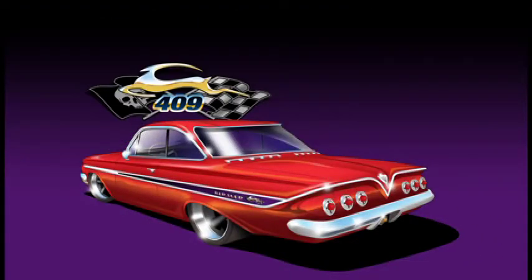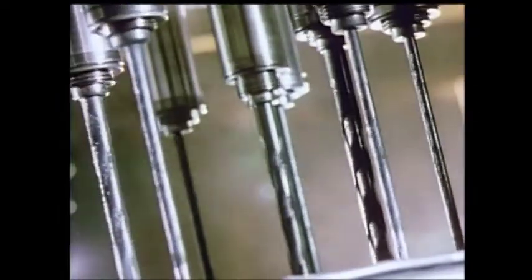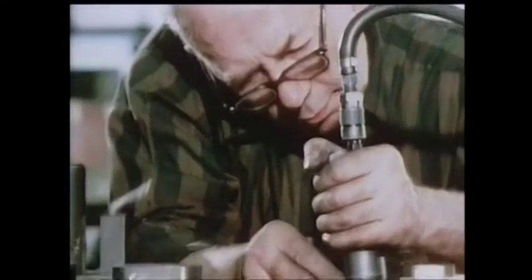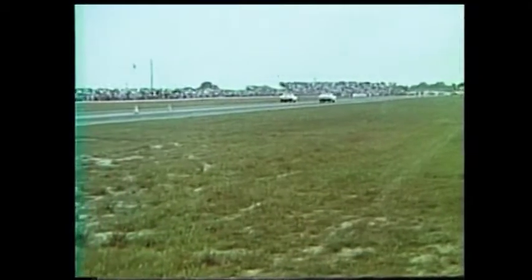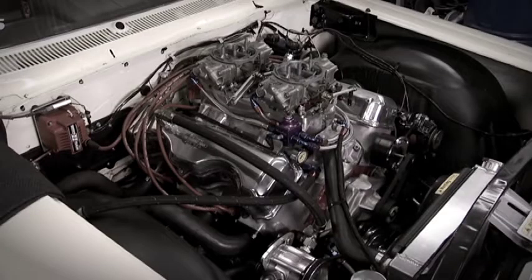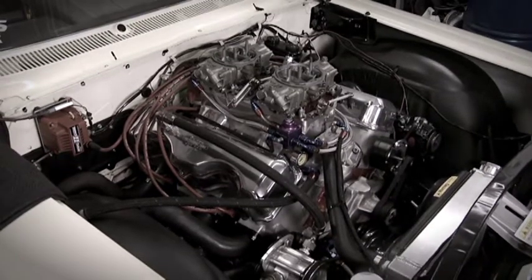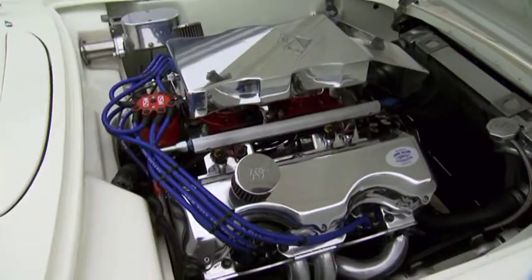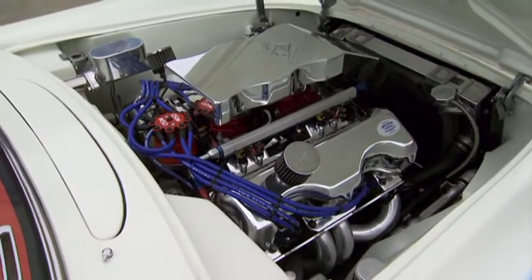For us horsepower guys in charge of building the engine, this thing had 409 written all over it. It was born during the heyday of the 'race on Sunday, buy on Monday' era, after GM engineers took their 348 engine, bored it out to 409 cubic inches, and made 360 horsepower. Soon after its debut in '61 it was off to the races and winning. A year later, a 409 with twin four-barrel carbs was the first motor ever to match horsepower with cubic inches. Although production ceased in 1965, the 409 legacy and allure lives on.